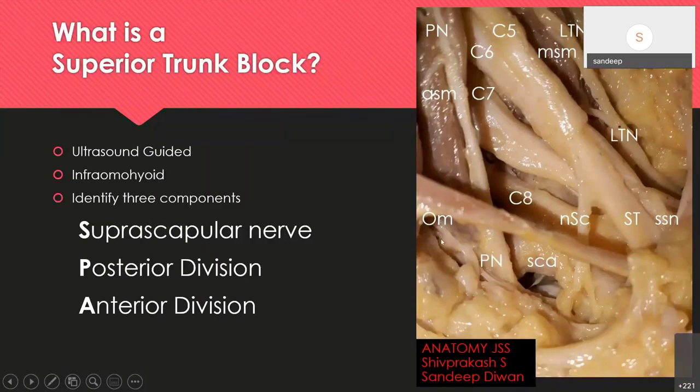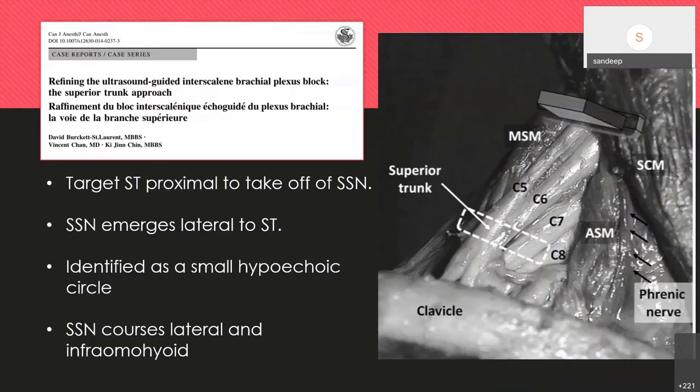Regarding the superior trunk block: in a cadaveric dissection at JSS Mysore with Supracast, you can see C5–C6 roots forming the superior trunk, giving the suprascapular nerve and divisions. The nerve to subclavius goes to the clavicle. The phrenic nerve lies very close to C5 and the upper superior trunk, but lower down it is quite far away — so chances of phrenic nerve involvement are less. Going more distal or caudal reduces the incidence of phrenic nerve paresis and epidural spread, as mentioned by Vincent Chan. The probe and drug placement are away from the phrenic nerve.